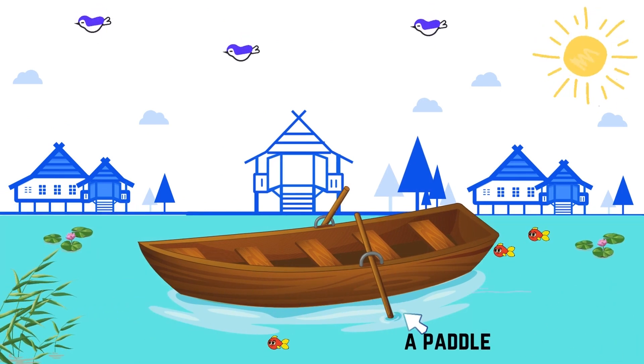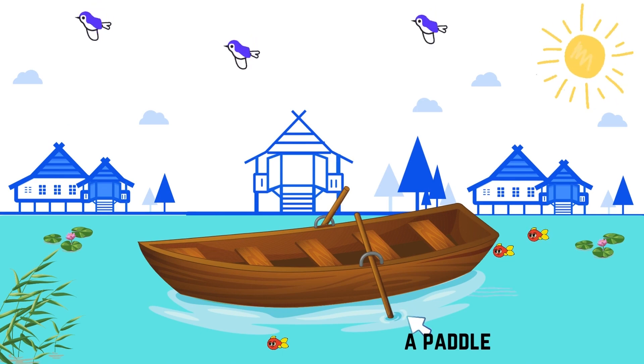A paddle boat. This is a paddle boat. We need to row the paddle to make the boat move. In the floating market, the sellers are using paddle boats.